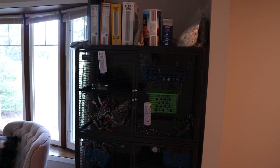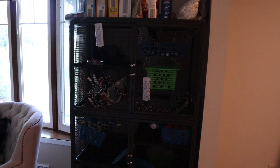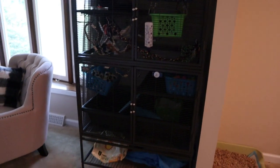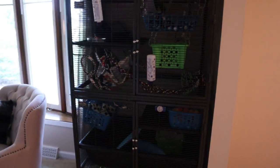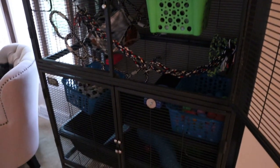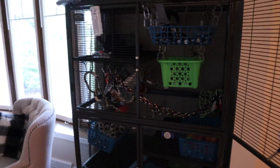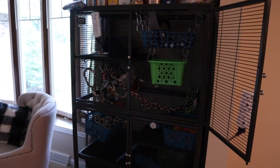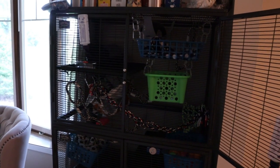Alright, so this is the last thing from our haul — this is our new cage for the pet rats: the Midwest Critter Nation double size. They're going to get the whole entire thing. You can see I've already put a lot of the stuff from the haul into the cage. You guys will get more of a full cage tour once I get the rats and introduce them, but this is the final item in the haul. Everything I mentioned will be linked down below.